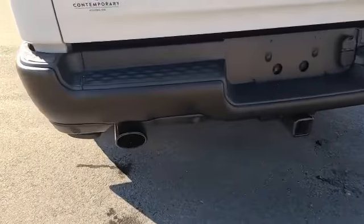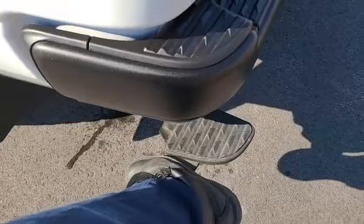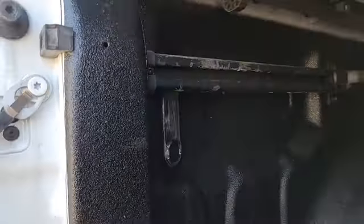You do get those super sexy black exhaust tips on there. You do also have the step that pops out, so you can get up into the bed nice and easy. Backup camera and a tow setup, so you're ready to go.